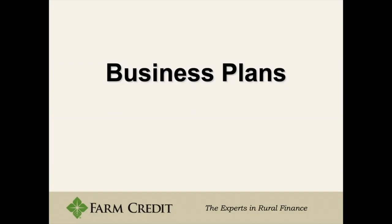Hello everyone, my name is Robert Locke and I am with Colonial Farm Credit. I am here today to start with an introduction to business plans and what we call our one-page business plan model, which is a quick summary of business plans and how to get them started.